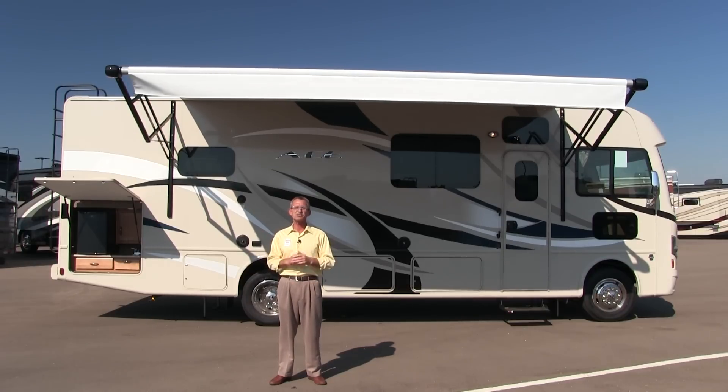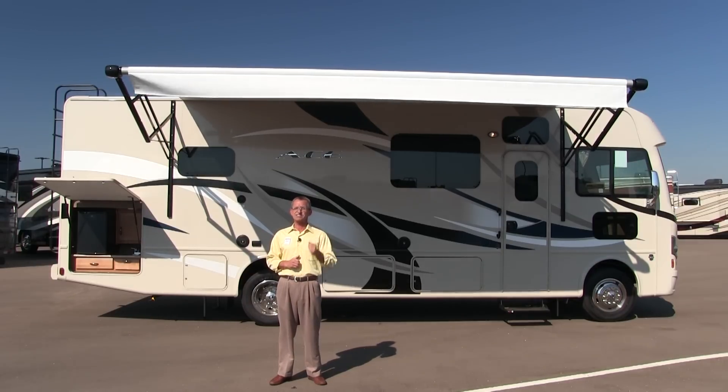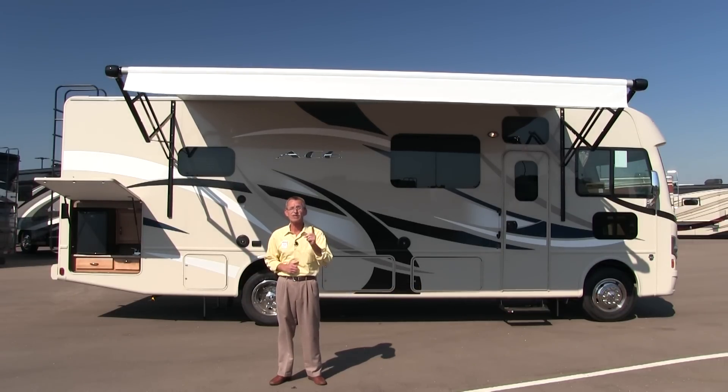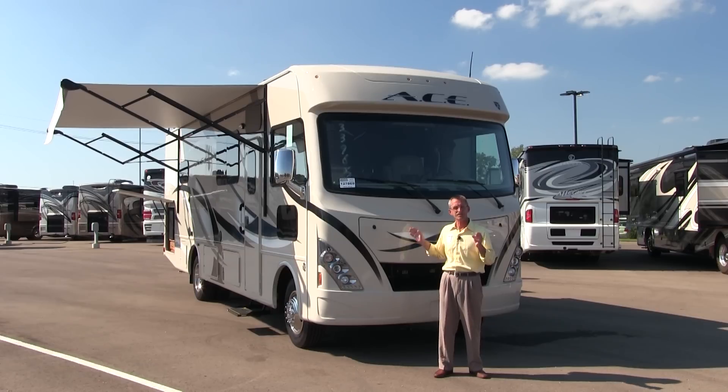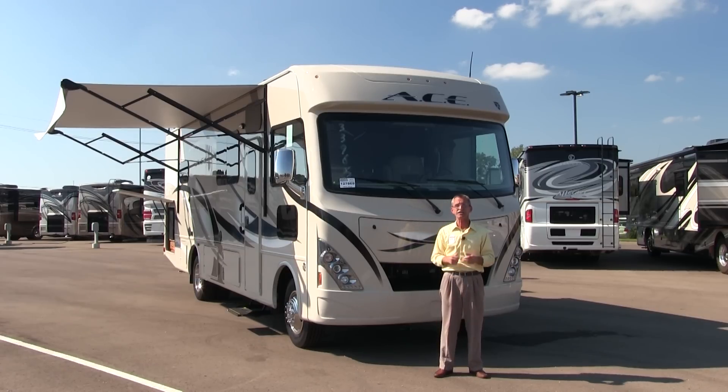Today our spotlight shines bright on Thor's ACE 29.4 Class A Motorhome. The ACE 29.4 sits on a Ford F53 Super Duty chassis and is powered by a 6.8-liter, 362-horse Triton V10 engine. It's 29 feet 8 inches in length, 99 inches wide, and offers a one-piece fiberglass construction with easy access to check all those fluids.